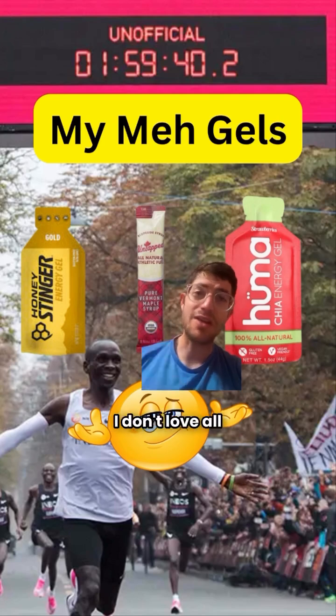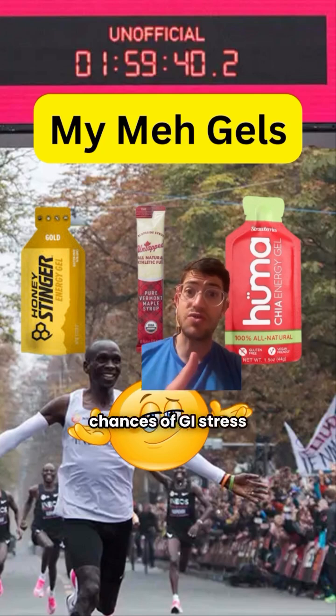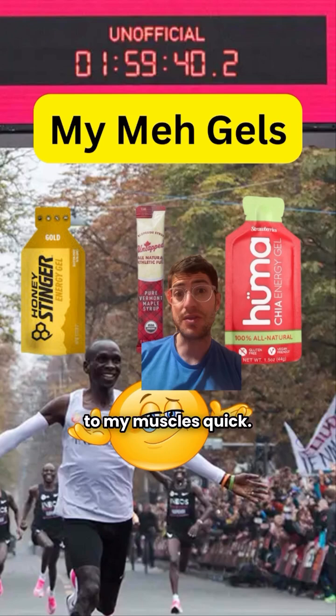Lastly, Huma. It's fine, but honestly I don't love all-natural ingredients in a gel. Again, I want fast-digesting carb sources during my race to reduce the chances of GI stress and get that energy to my muscles quick.